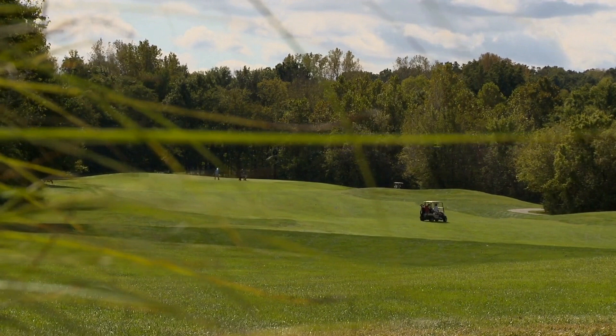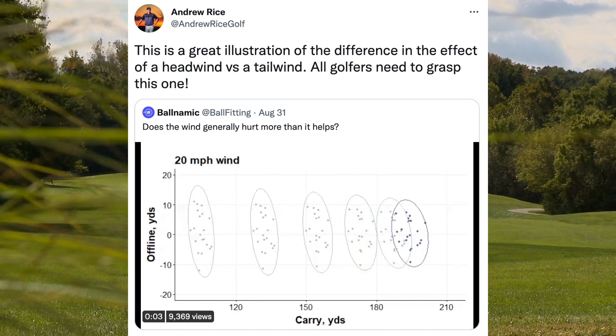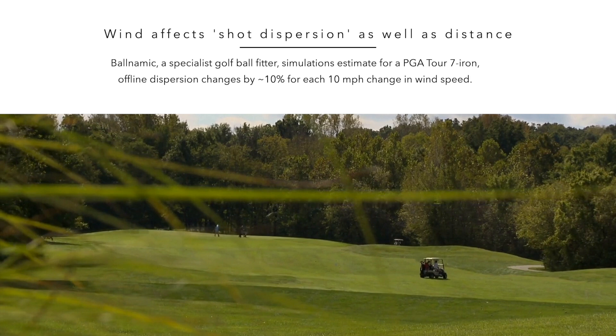What can be said with clarity is that lift and drag do not affect the golf ball in the same way, and that is why a headwind hurts more than a tailwind. Wind also plays havoc with the amount offline you will hit golf shots — in other words, it greatly affects your shot dispersion. Ballnamic, a specialist golf ball fitter, has simulated that a 15 mph wind varying in strength and direction by ±3 mph and ±15 degrees will increase shot dispersion twice as much as a constant 15 mph wind. The estimate for a PGA Tour pro's 7-iron offline dispersion changes by approximately 10% for each 10 mph change in wind speed.